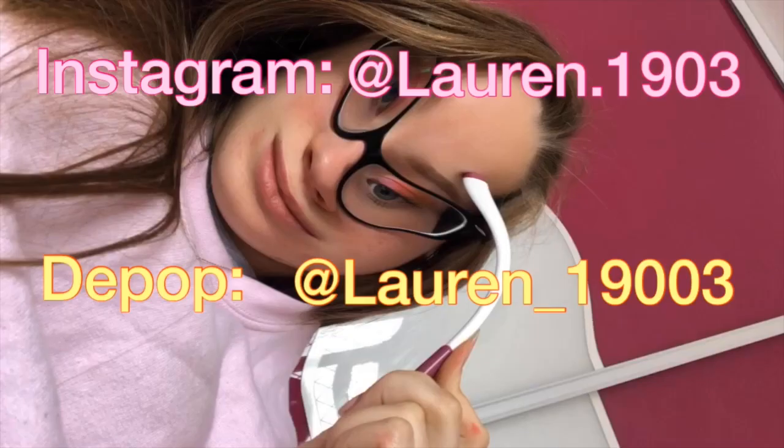So that is it for my sixth form outfit ideas video. If you have any questions, don't forget to leave them in the comments. If you're new to my channel, I'd really like it if you could subscribe and give this video a thumbs up. I will see you in my next video.